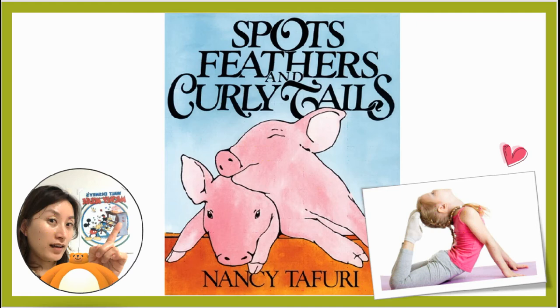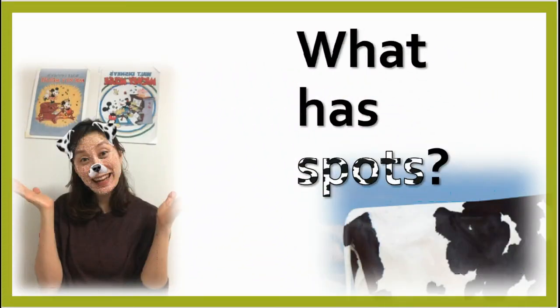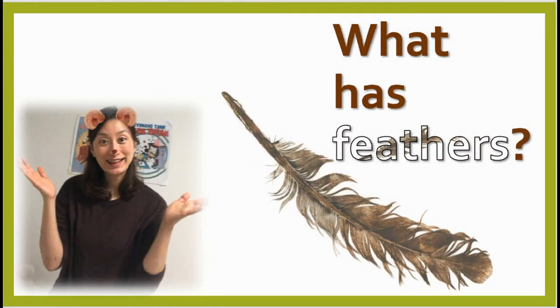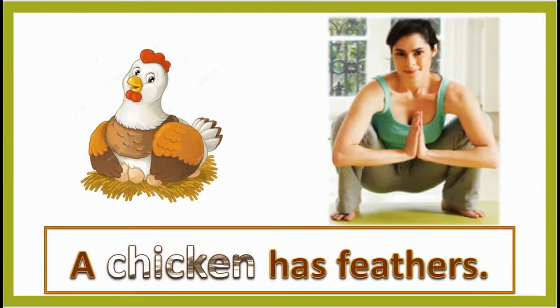Spots, Feathers, and Curly Tails With Kate Yoga. What has spots? A cow has spots. What has feathers? A chicken has feathers.